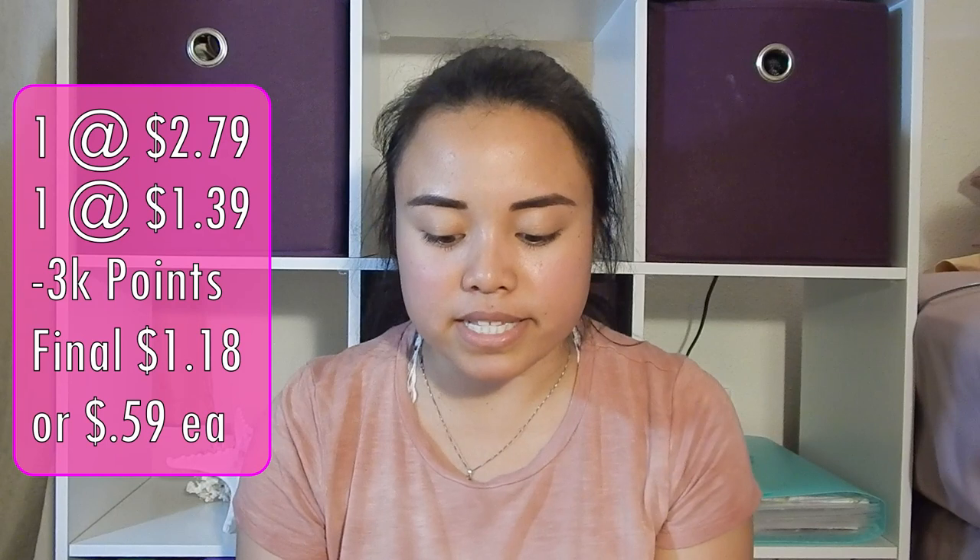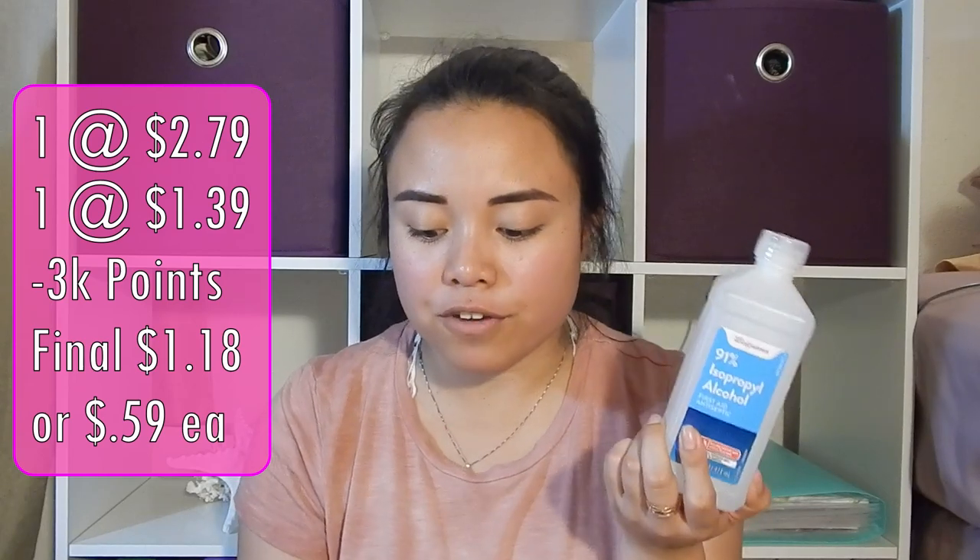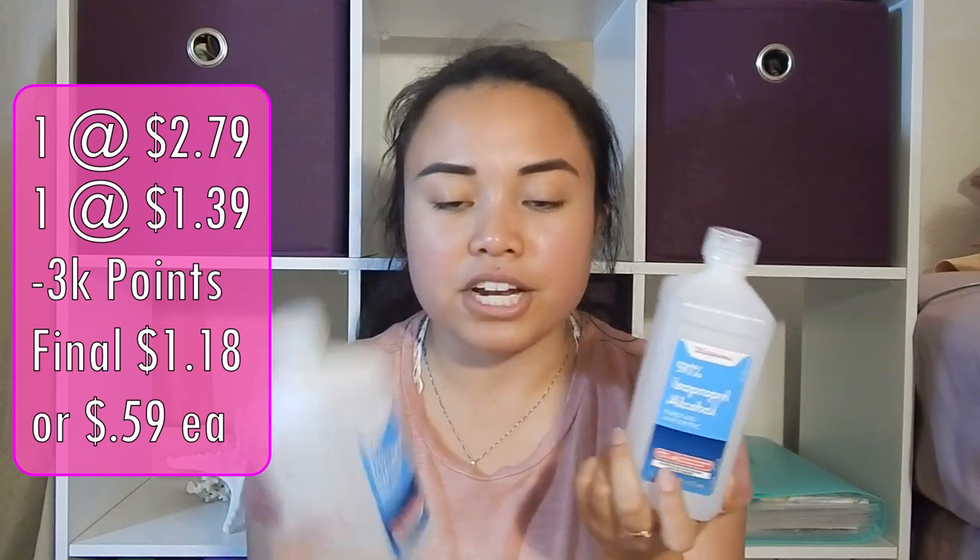The first thing I got was 91% alcohol — I got one of those and then a 70% one. This is really good to have around for emergencies or cleaning things. This is priced at $2.79 in my store, and there's also a buy one, get one half off deal. So you're going to pay $2.79 for the first one and then $1.39 for the second one — an awesome deal.